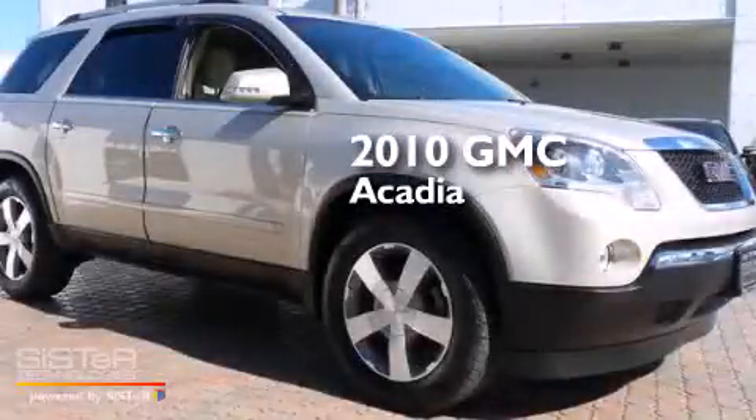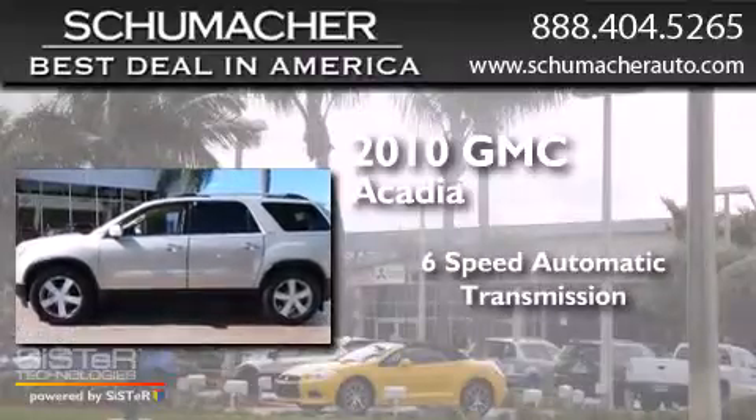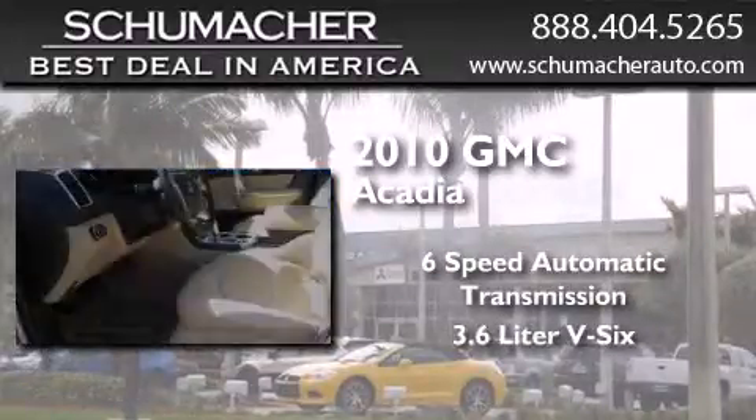This is a 2010 GMC Acadia. This crossover has a 6-speed automatic transmission and a 3.6-liter V6.